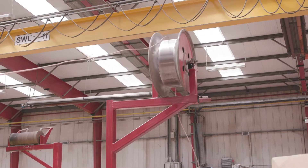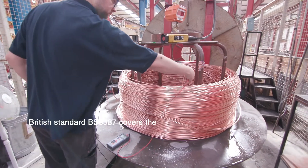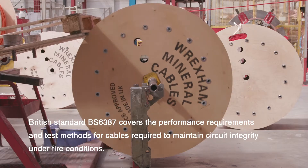If you bring all of these approvals together, then you have total peace of mind from Rexham Mineral Cables on a cable system that can be used in any application, right from oil and gas to heritage and historical buildings.